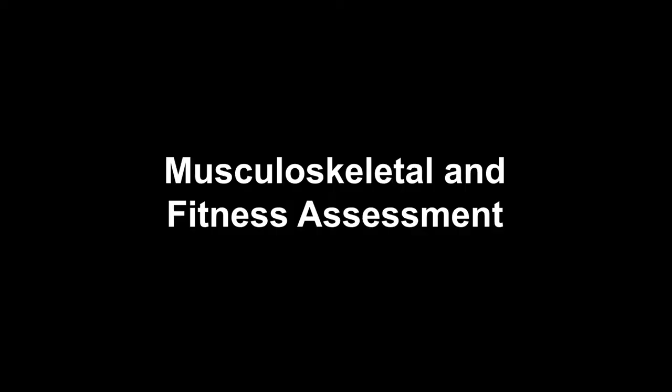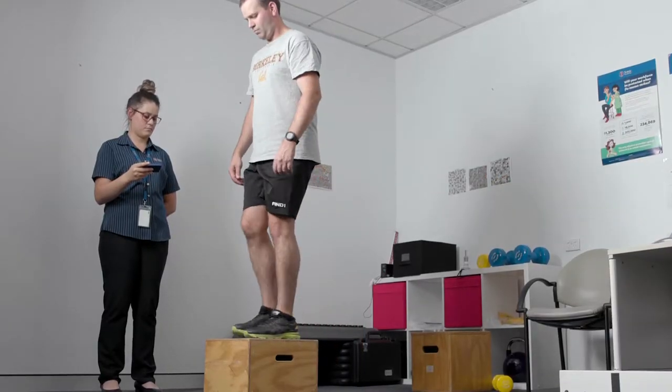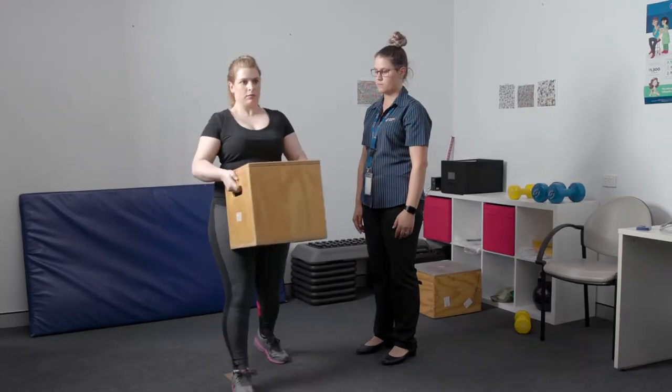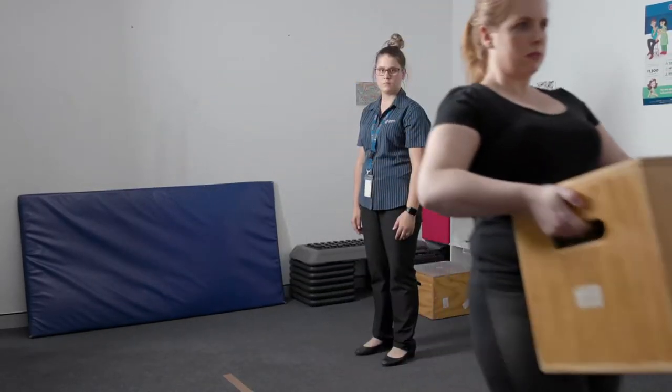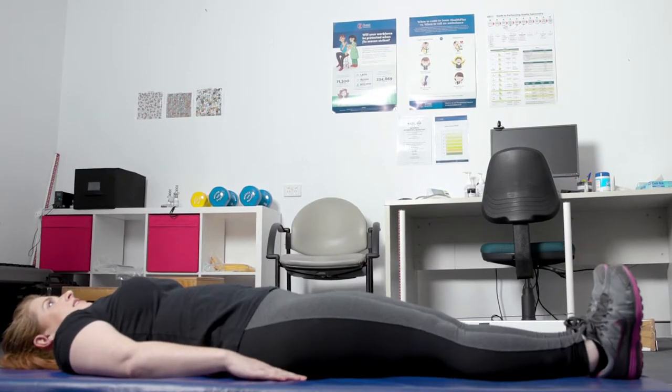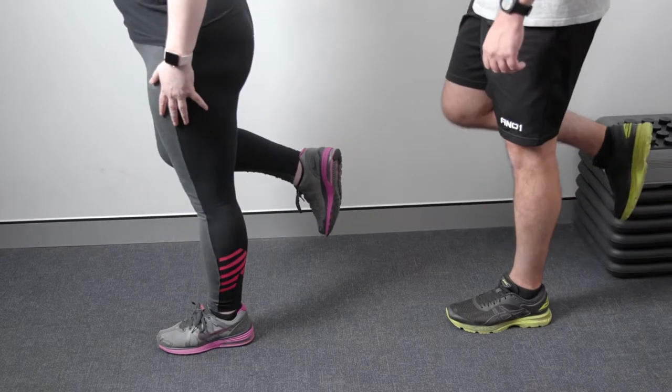A key part of the day is the musculoskeletal and fitness assessment. We're going to walk you through that now so you can know what to expect before applying. If you're not confident you can get the results you need to pass some of these tasks, training and lifestyle changes may help you get up to scratch. The assessment should take around 20 minutes to half an hour and will be conducted in an exercise physiologist workroom. To pass the test, you'll have to get at least an average score on most of the tasks.